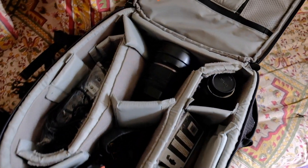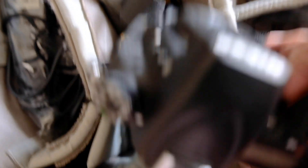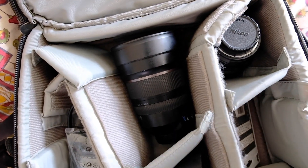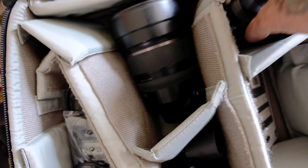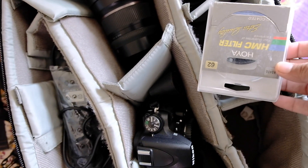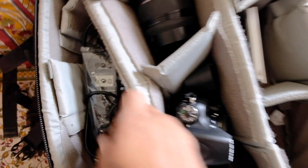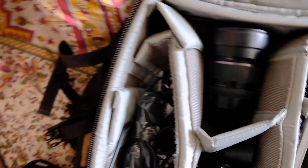Now I'll take you through my camera bag. I'm carrying two bodies — this time a Nikon D750 and a wide-angle Tamron 15-30 lens, which I use for most of my astrophotography shots. This is a 50mm f/1.4, which I use occasionally. I also have a 9-stop ND filter, though I prefer to shoot in the blue hour without it.